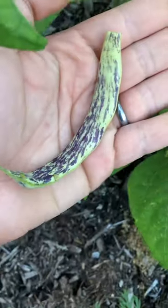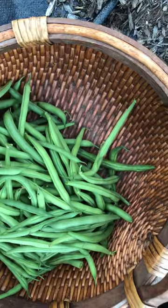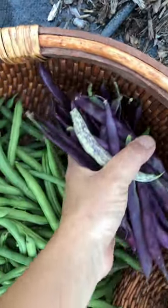The dragon's tongue is just starting to come in. Look at those speckles — I love the color on these, they're like a rich purple. Hopefully there'll be more dragon tongues next time.